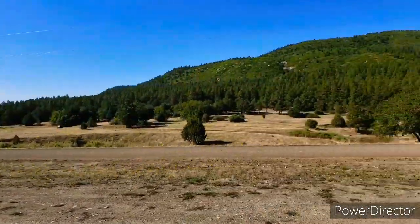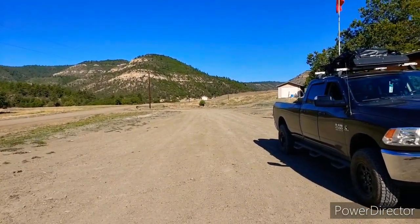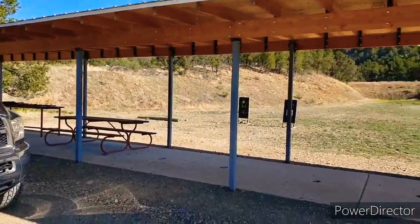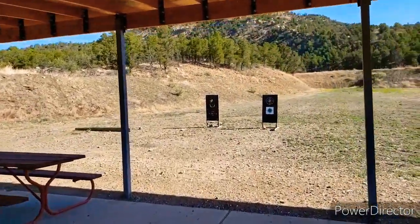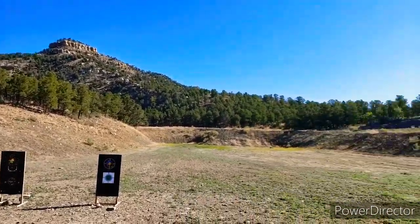I just wanted to give you a quick overview. I'm at the NRA Whittington Center — one of about 25 or 26 ranges they have out here in New Mexico. This is in Raton, in the northeast corner. These facilities are beautiful.